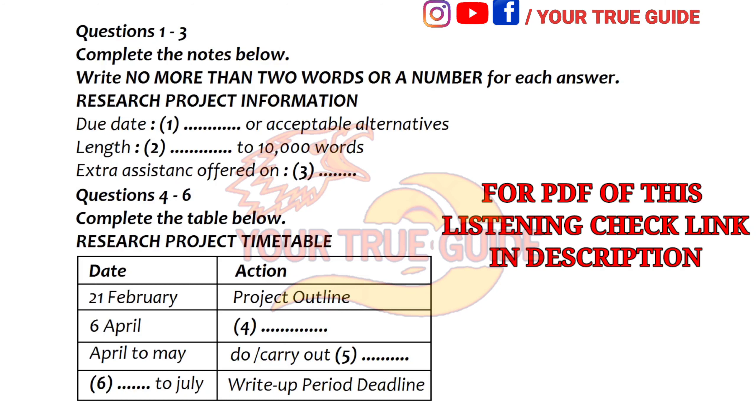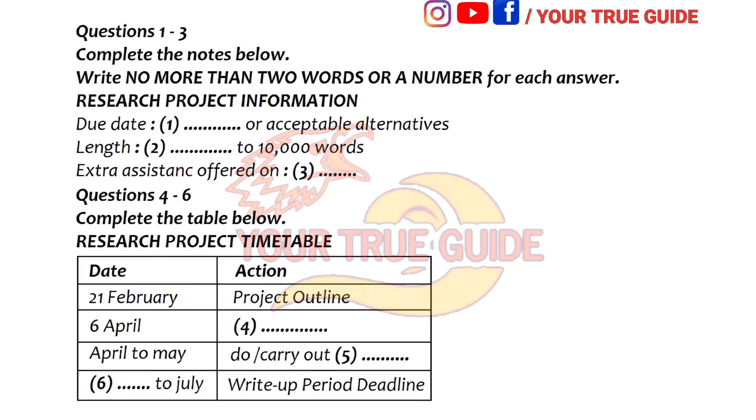Welcome back to the new term. I hope you've all had a good break and that you're keen to start on your research project. What I'd like to do this morning is to give you a chance to ask questions about the project requirements, ways of approach, and how to get help if you need it.